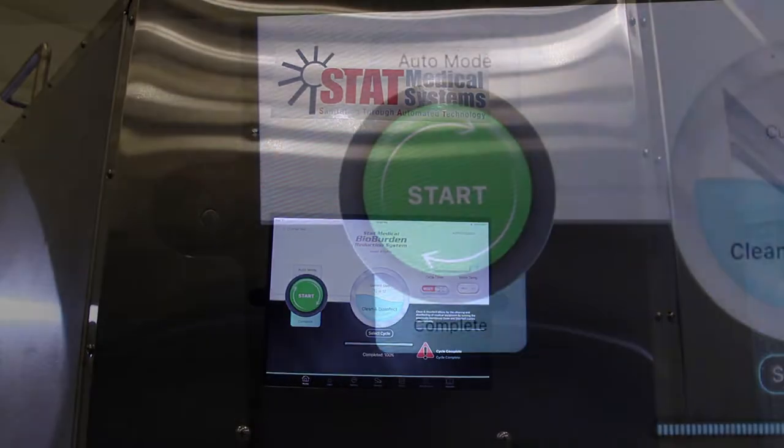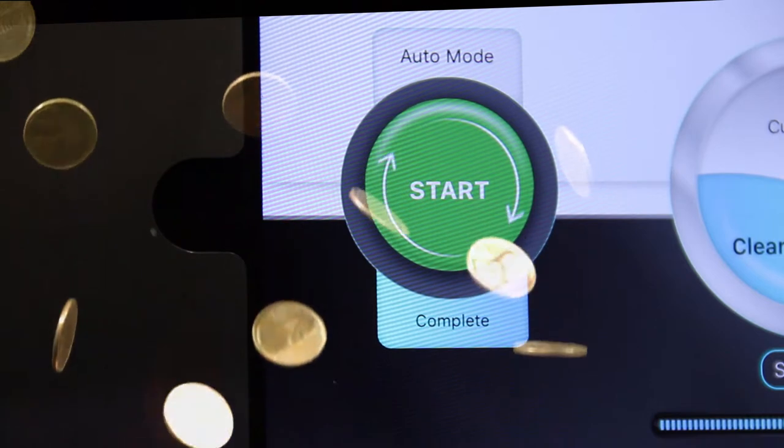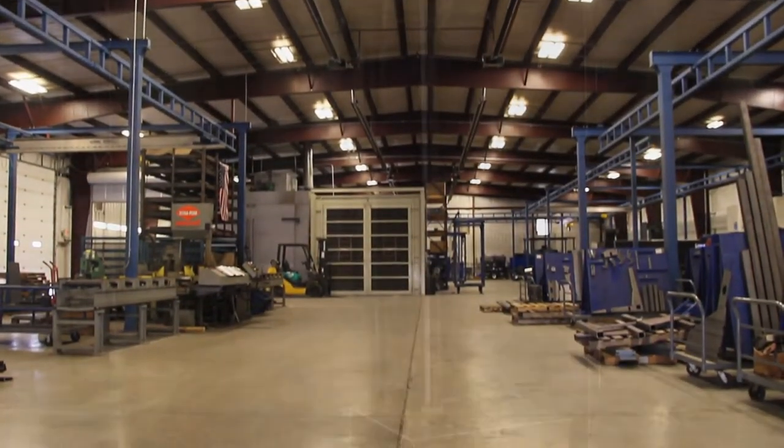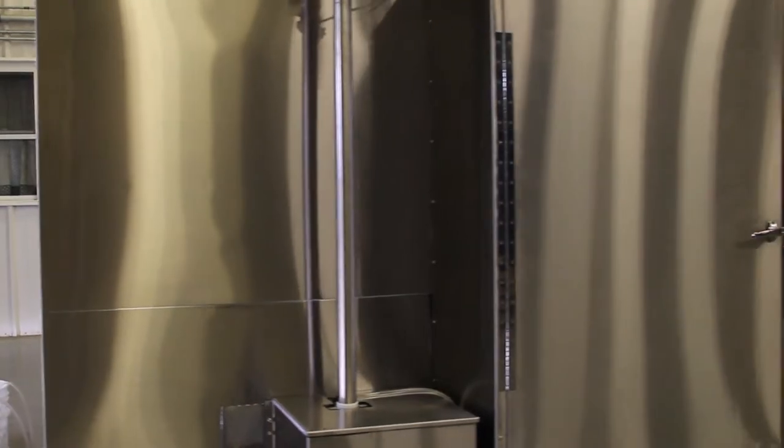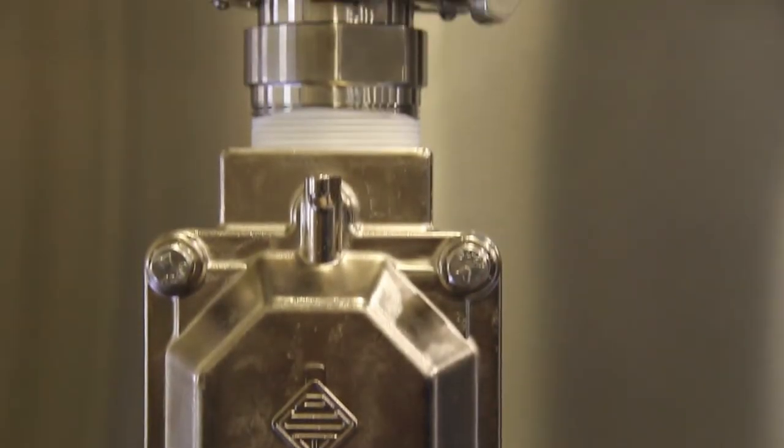The cost per cycle equates to just pennies and can reduce cleaning time by 60 to 80%. The BioBurden Reduction System is constructed at a state-of-the-art manufacturing facility and is made out of high-quality stainless steel to lessen maintenance costs and downtime.